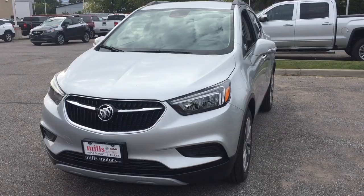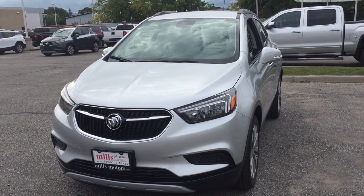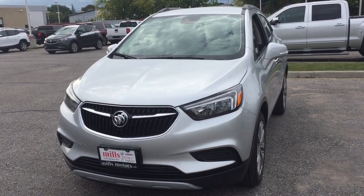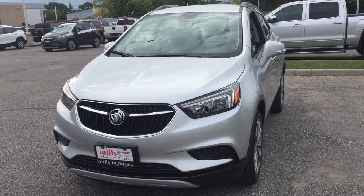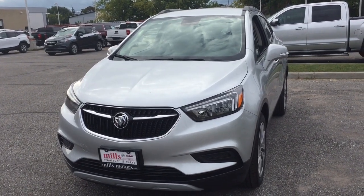Premium floor mats are located throughout, and that completes your look around the 2019 Buick Encore. If you want to give this one a test drive, come see us at Mills Motors, 240 Bond Street East in Oshawa, where we always do whatever it takes.